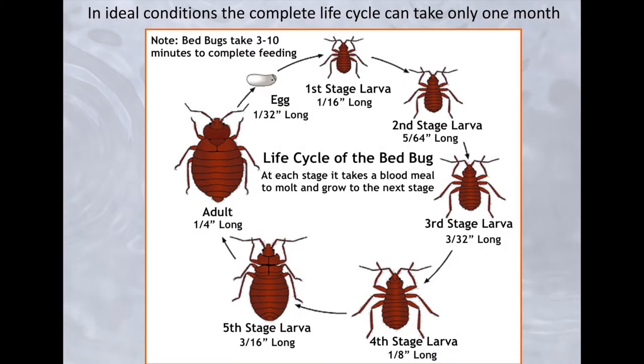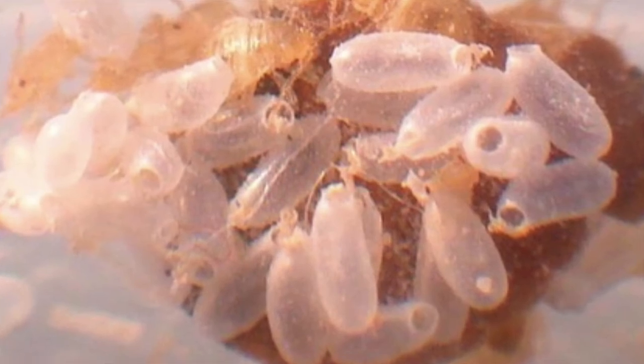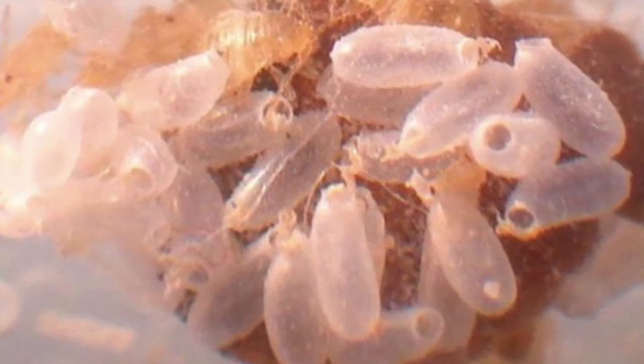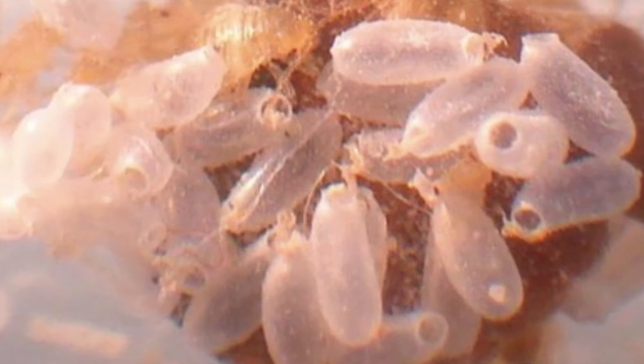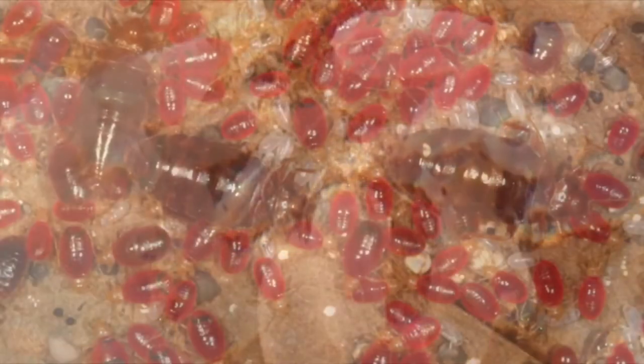There are two important things to know about the bedbug life cycle. Number one: to reach each life stage, a bedbug must have a blood meal. So after an egg hatches, it has to bite a person four or five times to become an adult bedbug that can then breed and produce eggs. Number two: in ideal conditions, that can happen in 30 days. In other words, bedbugs can go from an egg to an adult that lays eggs very quickly.